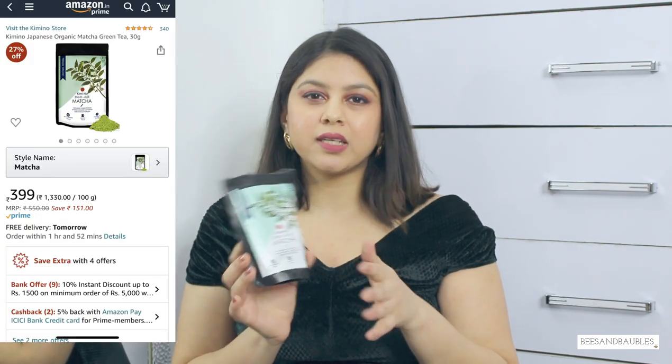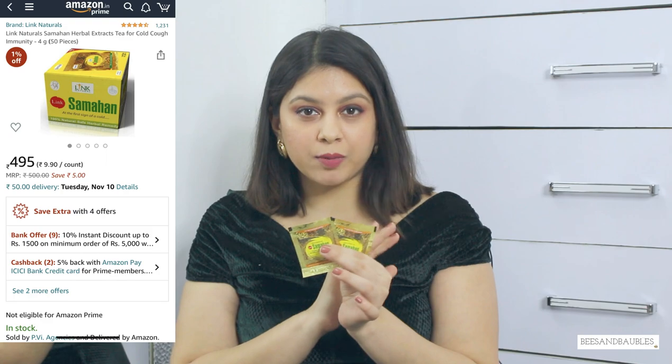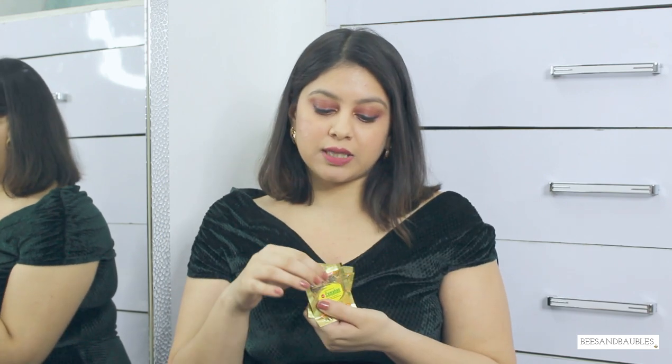Next I got matcha tea powder — it was one of the best-rated brands on Amazon but I didn't like the taste that much. I'm not sure if I did something wrong or the powder isn't very good, but I personally didn't enjoy it. Next, and most importantly, I got Samahan — which I keep repurchasing. A friend told me about it and I haven't stopped drinking it since. It's basically a cough and cold tea made out of almost 14 to 16 herbs. Since the cold and flu season is on and we're in the middle of a pandemic, this will help boost your immunity. I recommend it 100% — if you buy one thing from this haul, make it Samahan.